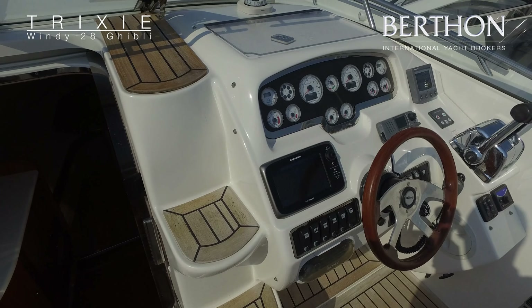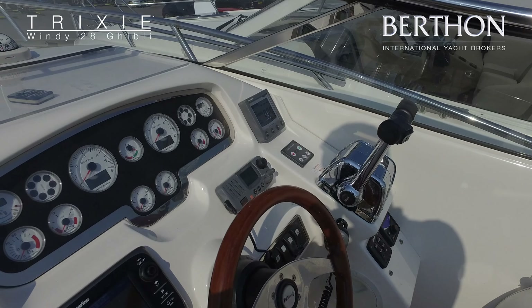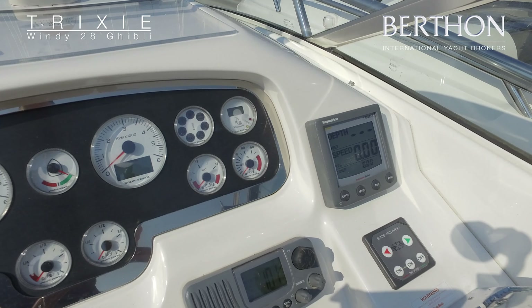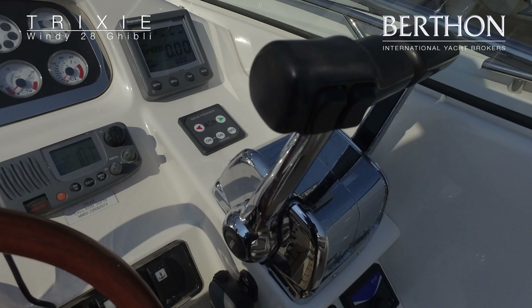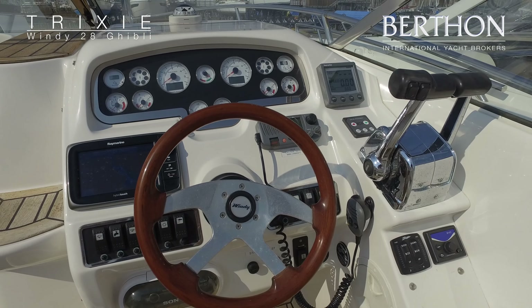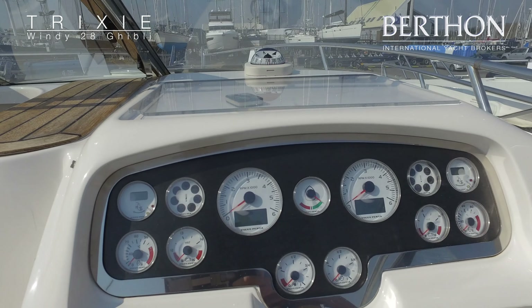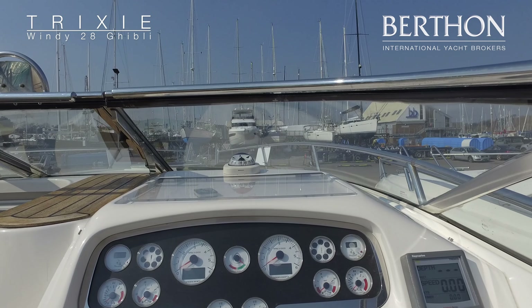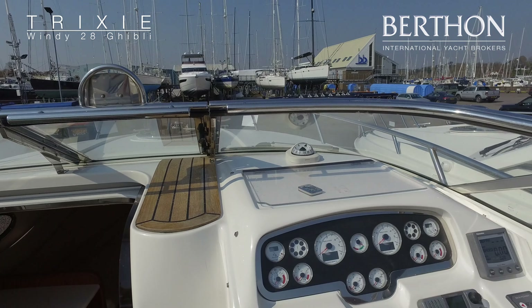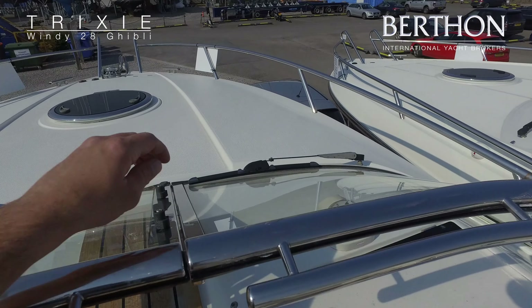At the helm we have fantastic ergonomics, which is synonymous with Windy. We've got a Raymarine hybrid touch plotter, bow thruster, tri-data, depth and sounder, VHF, Bennett trim tabs, and EVC controls for the Volvo computer. You've got all your engine displays including a rudder indicator. It's a fantastic driving position with good windshield protection. We also have a Sony stereo system with speakers both in the cockpit and the cabin.